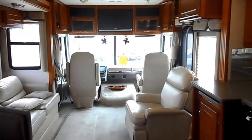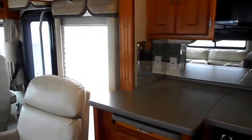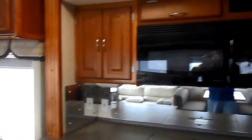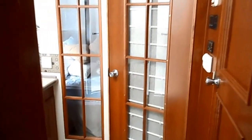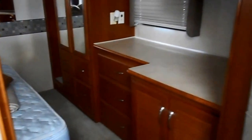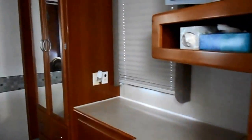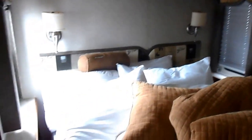Solid surface countertops — the list just goes on and on. Four door fridge, washer/dryer — see how beautiful that is. Nice woods. There's your washer/dryer compartment, lots of closet space, walk-around queen bed, large neo-angle shower with the glass enclosure.